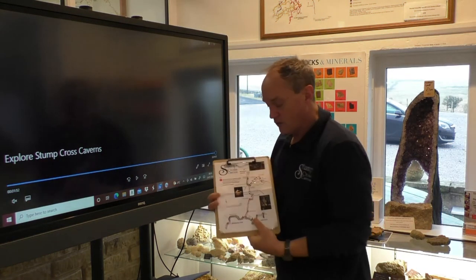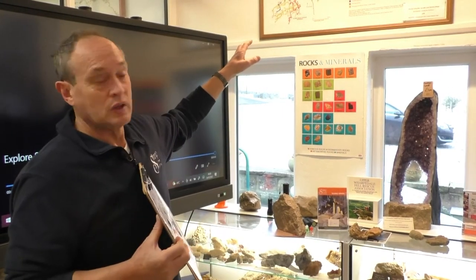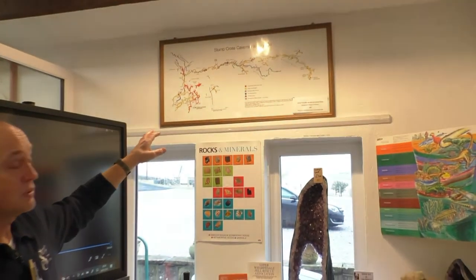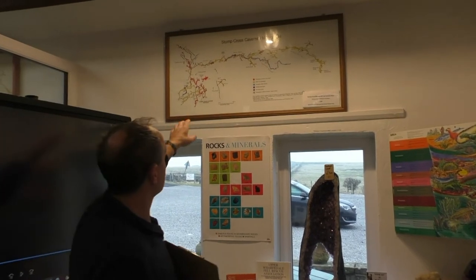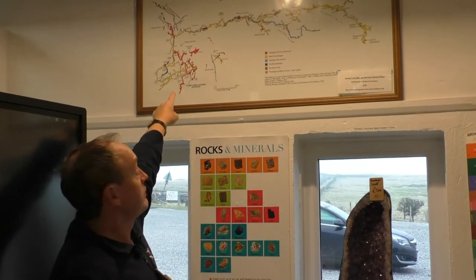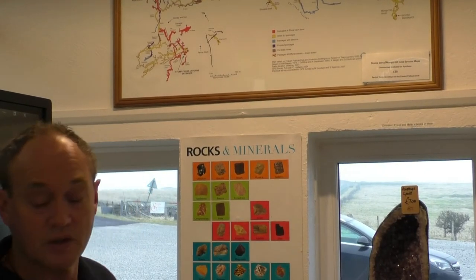I've shown you the diagram of the tourist part of the cave system. Looking up here, we have a survey of the entire Stump Cross system — it is 6.3 kilometres long. The piece that you do as a tourist is roughly half of the section coloured red in the bottom left-hand corner, so you really only do a very small proportion of the cave. There are hundreds of cave systems in the Yorkshire Dales; this is just one of many.